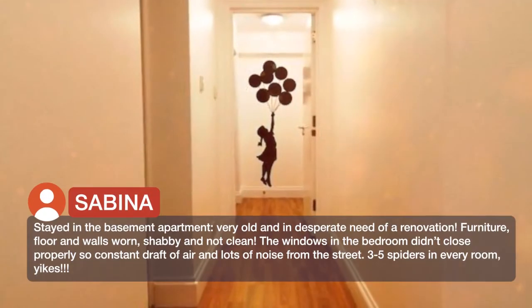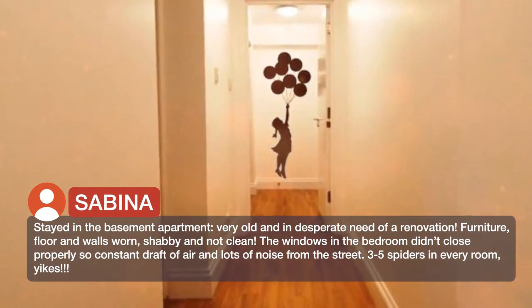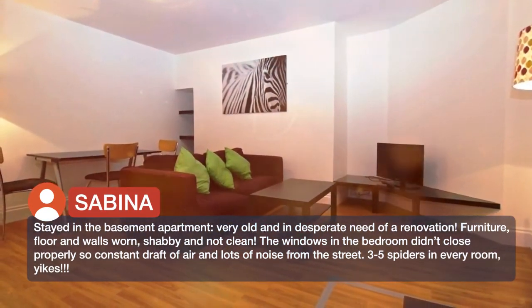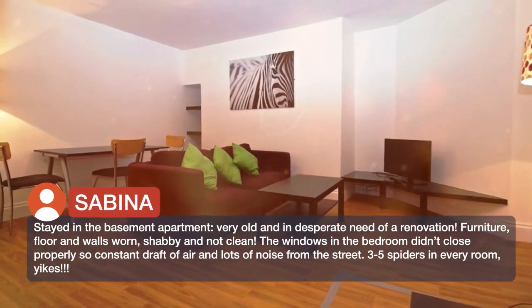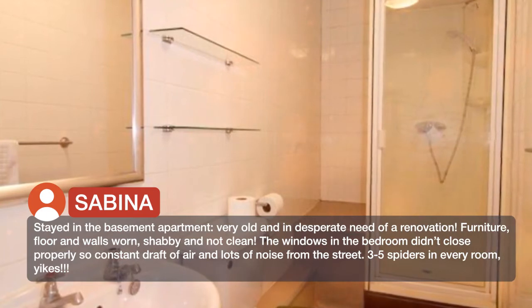Stayed in the basement apartment — very old and in desperate need of a renovation. Furniture, floor and walls worn, shabby and not clean. The windows in the bedroom didn't close properly, so there was a constant draft of air and lots of noise from the street. Three to five spiders in every room. Yikes.